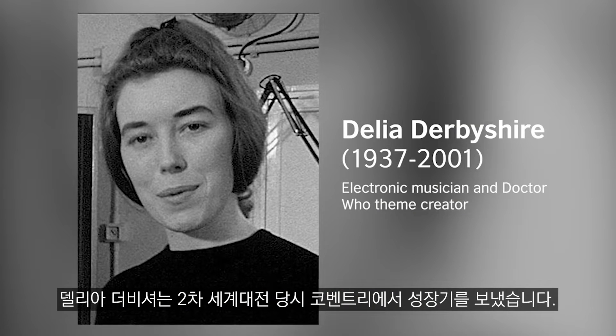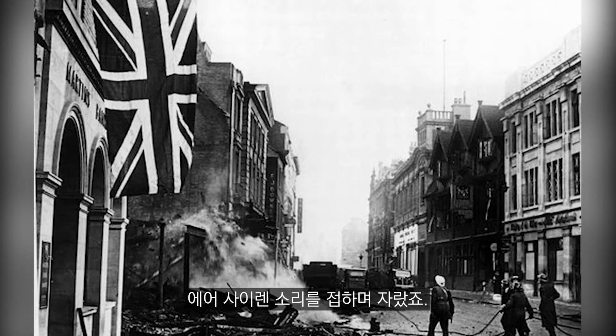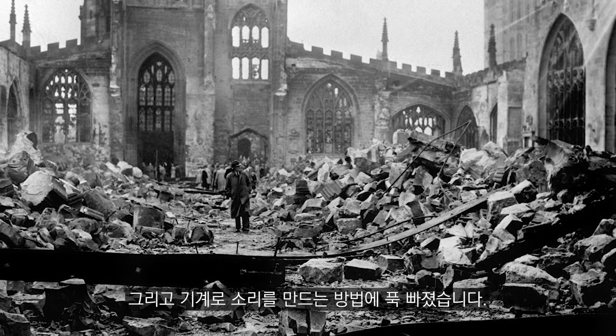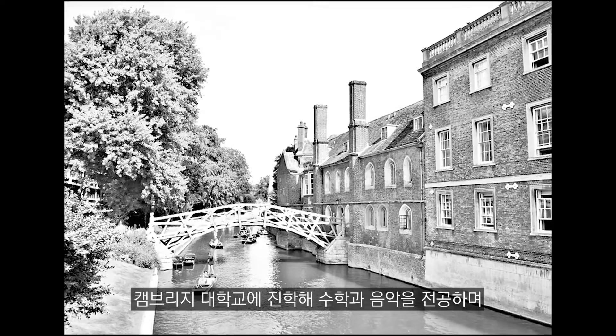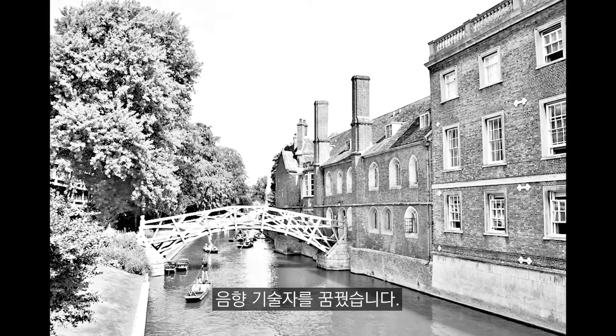Delia Derbyshire grew up in Coventry in the Second World War and she was surrounded by the sound of air raid sirens. She became fascinated by electronic music and how you could make sounds using machines. She went to study maths and music at Cambridge University and she wanted to be a sound engineer, but at the time in the 1960s most of the studios would not employ a female engineer. However, the BBC Radiophonic Workshop would, and that's where she went to work.